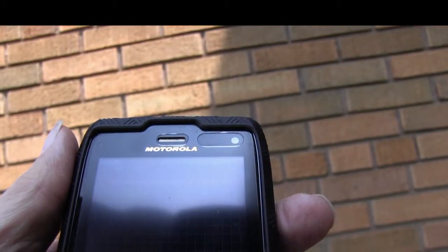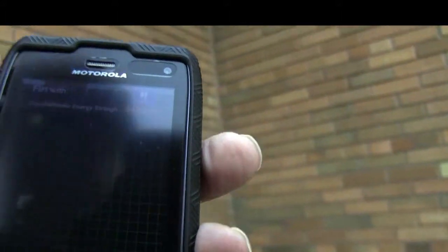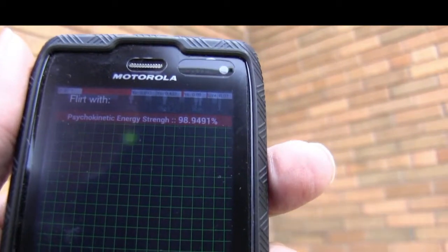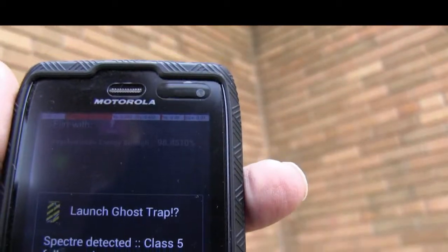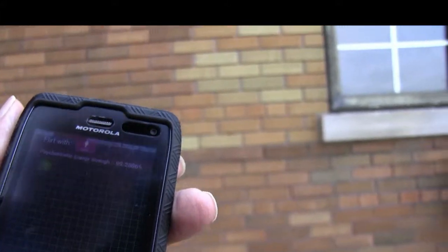You can see it is just loaded with paranormal activity in these ghost trapping apps for cell phones. This could be a very haunted place. Maybe something happened to the children there — just look at this, it is all over the place. So what we have here is a real activity center.